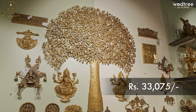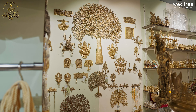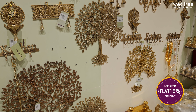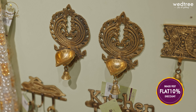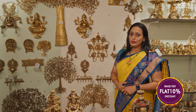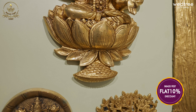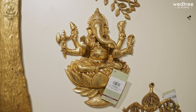This particular one comes with brown antique finish and is priced at ₹33,075. There are many wall hanging varieties. Here we display all the wall hangings in the store. I will show you some select pieces, starting with this beautiful Lakshmi and Ganesha. It comes in brown antique finish and is very easy to maintain.